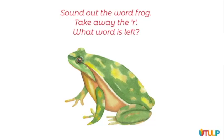Sound out the word frog. Take away the r. What word is left? Use the squares to help you.